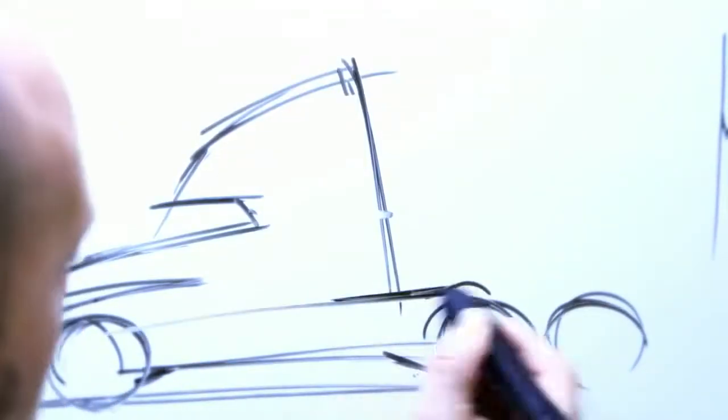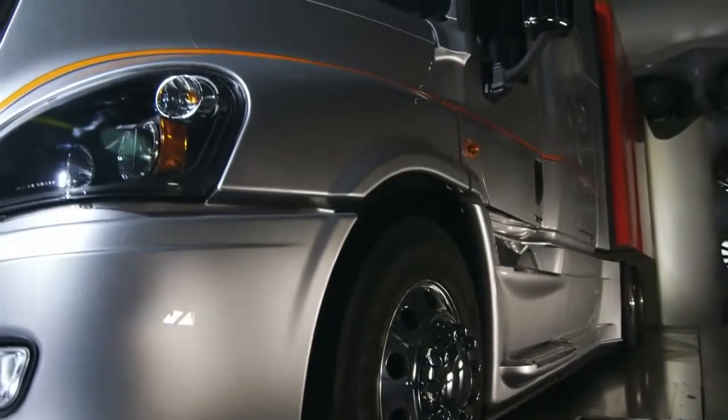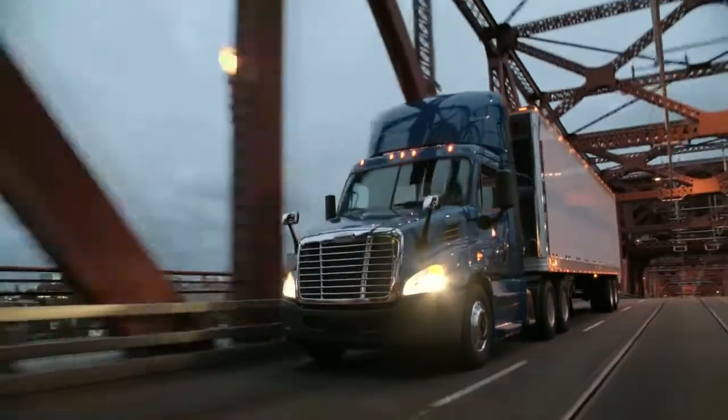Every product that we do starts with a small sketch. It's all about evolving a product. We evaluate every idea, and we pick the ones that work, and then develop those into reality.